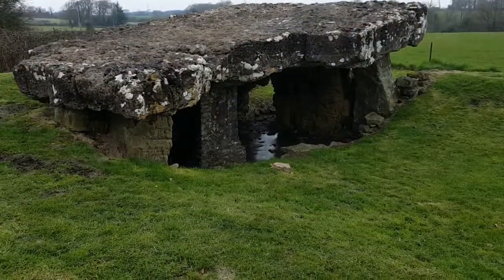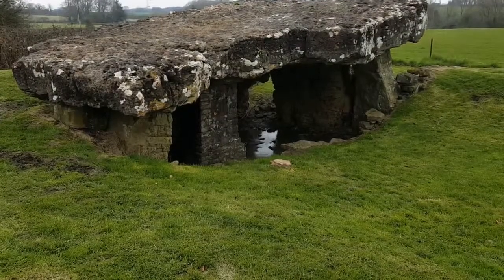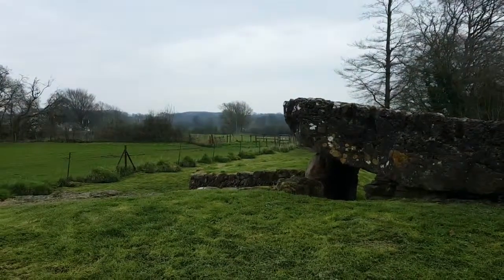The huge capstone weighs 40 tons — that's more than five London buses. It's the largest capstone in Europe.